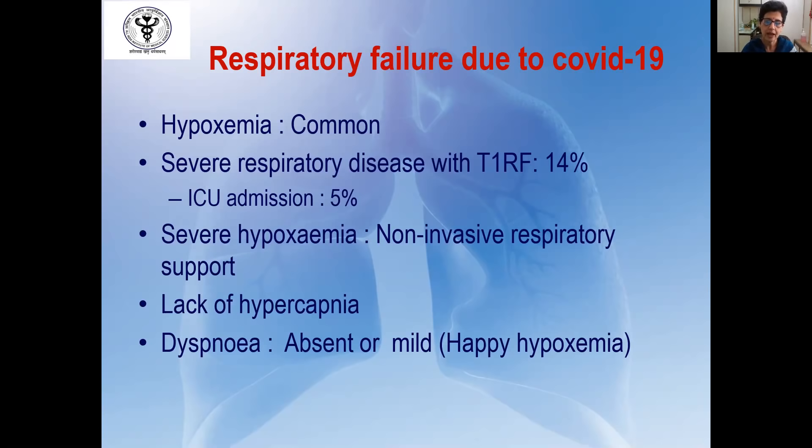This has led to the coining of the term 'happy hypoxemia,' wherein the patient has a low oxygen saturation but does not feel dyspnea.